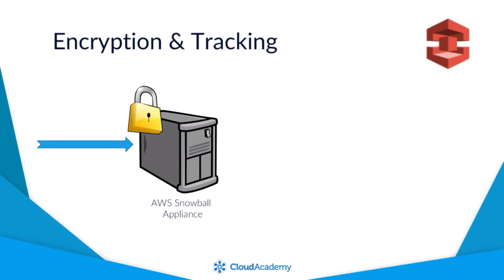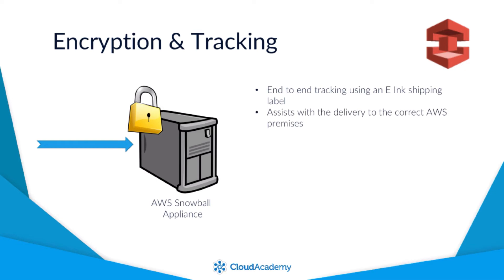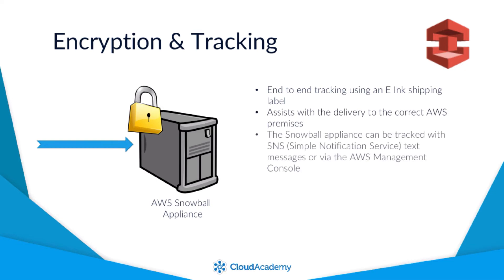It also features end-to-end tracking using an e-ink shipping label, which ensures that when the device leaves your premises it is sent to the right AWS facility. The appliance can also be tracked using the AWS Simple Notification Service with text messages or via the AWS Management Console.